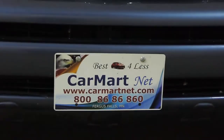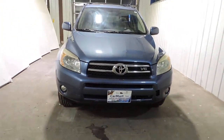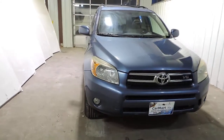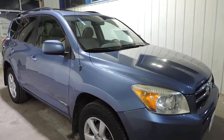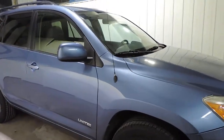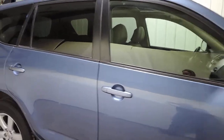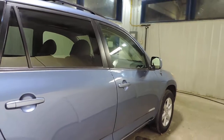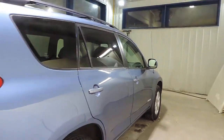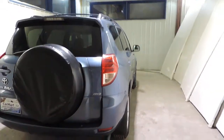Today from CarMartNet, we have a walk-around review of a 2008 Toyota RAV4 Limited. This RAV4 has the 3.5 liter V6 engine and a 5-speed automatic transmission that allows it to get 26 mpg on the highway. The body is very clean and in very nice condition. It is a four-wheel drive or all-wheel drive SUV.